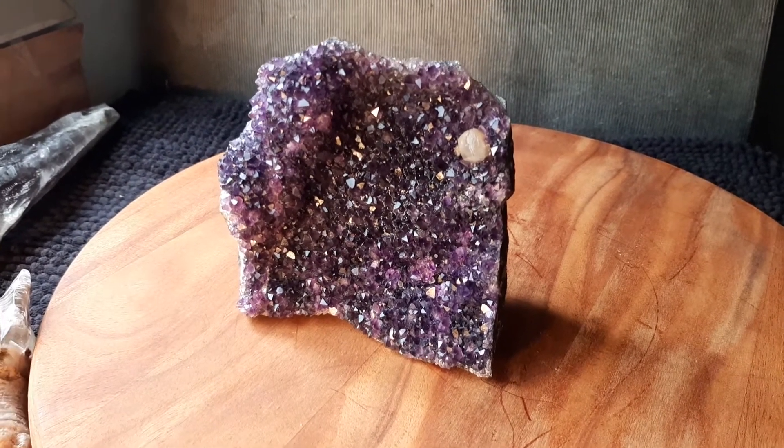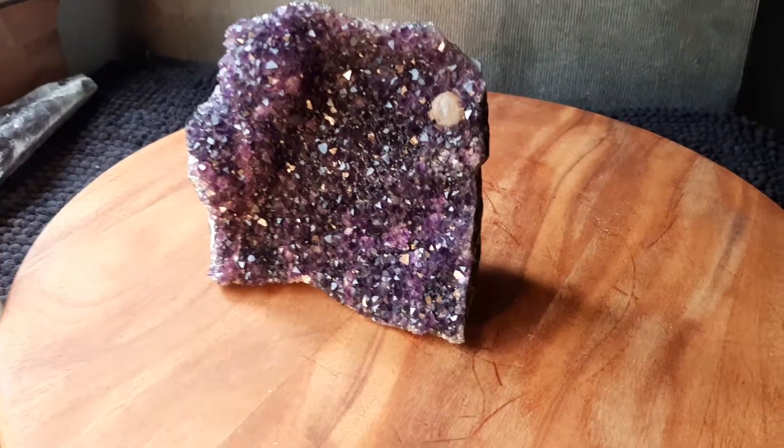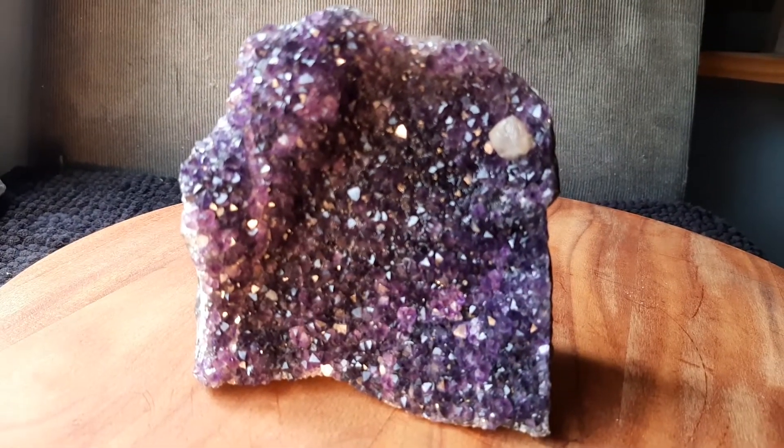It's four and a quarter inches tall, four inches wide, and one and three quarter inches deep. Just got it in.